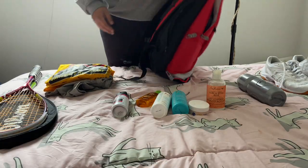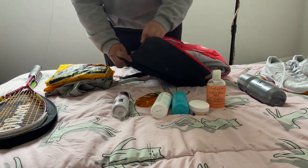Anyways, that's my what's in my bag. Thank you for joining me. I hope to see you in the next video. Bye!